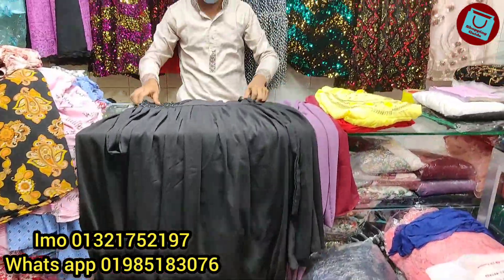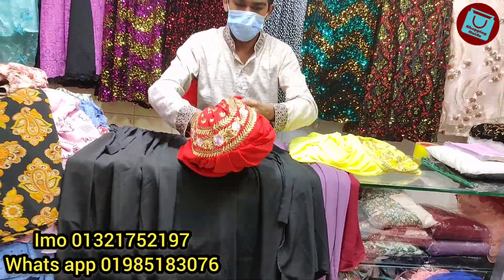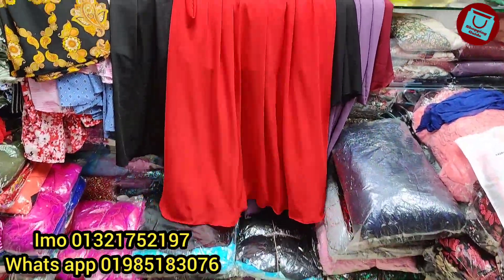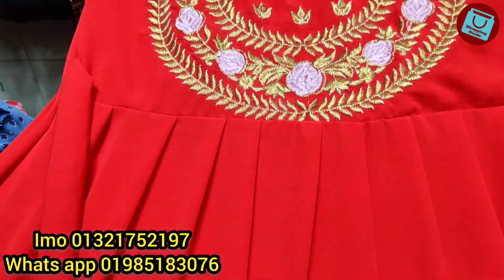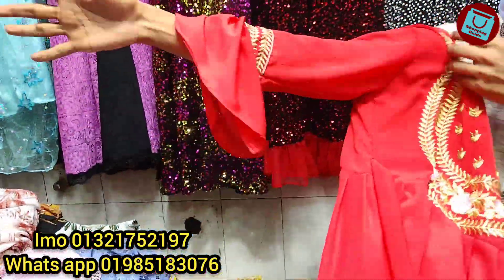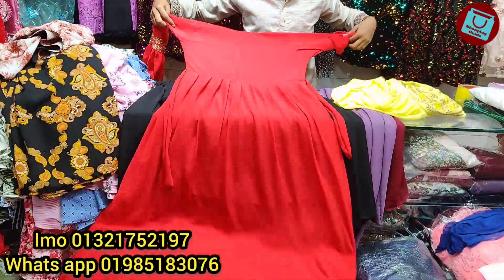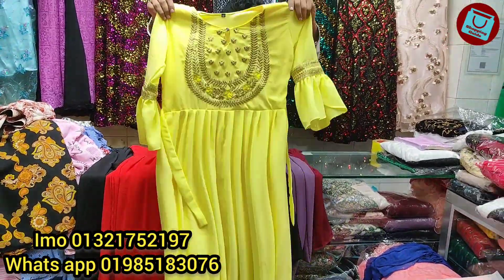Next, we'll see the design. This is the red mode. This is a very long gown. This is very soft. The fabric is very quality. The color is very beautiful. This is the same color — this is the back side. This is the yellow color. Wow, very beautiful.